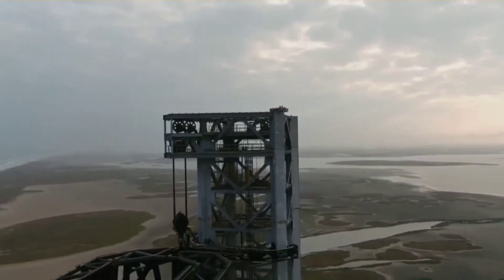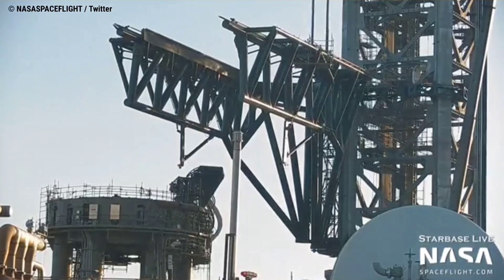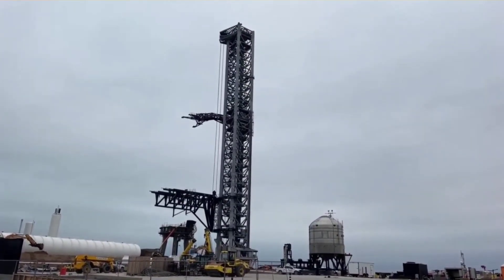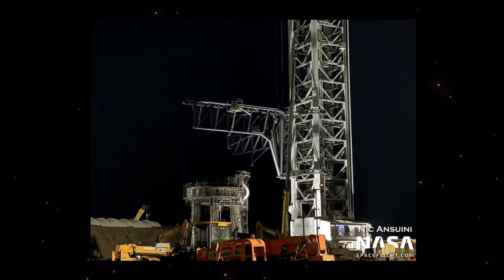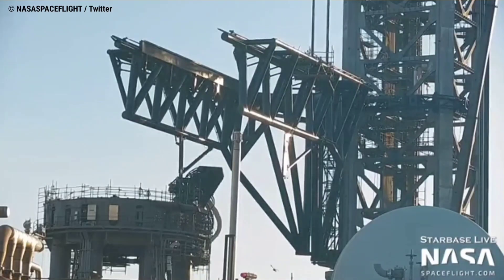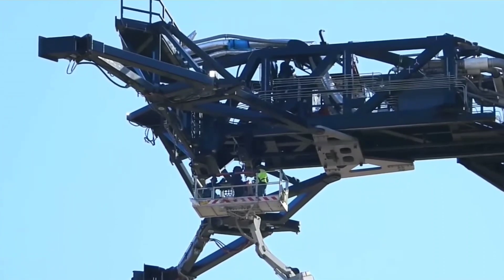SpaceX has taken Starbase's rocket-catching launch tower arms to new heights during the latest series of proof tests. That process began in earnest on January 4, when SpaceX lifted, opened, and swung the tower's building-sized arms for the first time. Four days later, SpaceX performed a variation on the first round of tests, again slowly lifting the assembly up the side of the launch tower and opening and closing the arms. The most notable difference was the addition of several tandem swing tests, which hinted at more applied tests soon to come. SpaceX also performed some basic tests with a third Starship fueling arm higher up on the tower, very slowly swinging it towards where Starship would be standing.